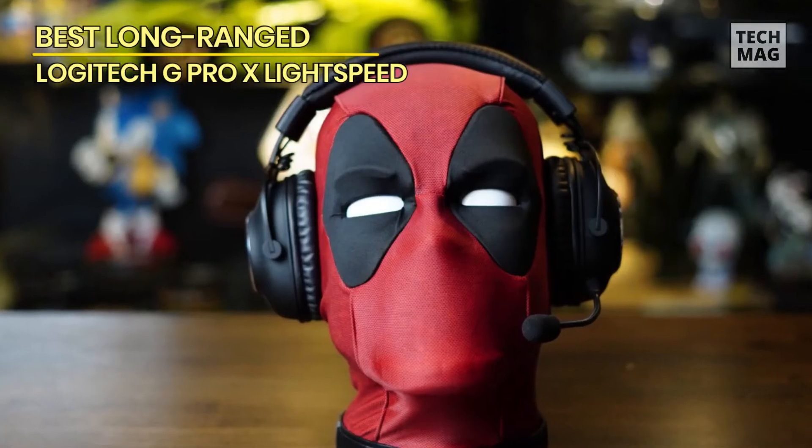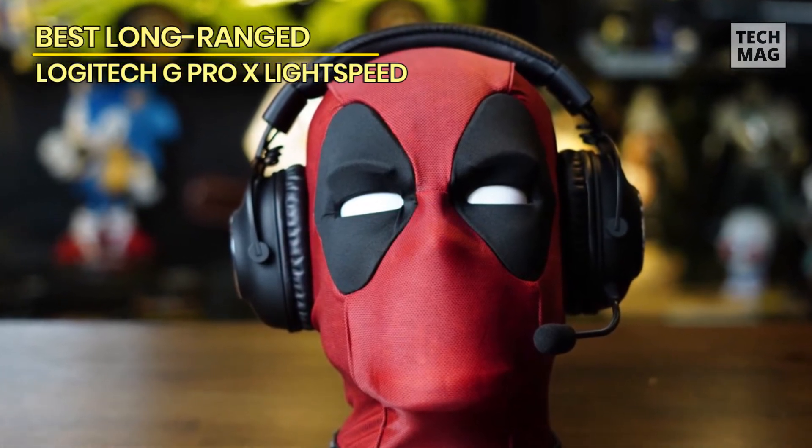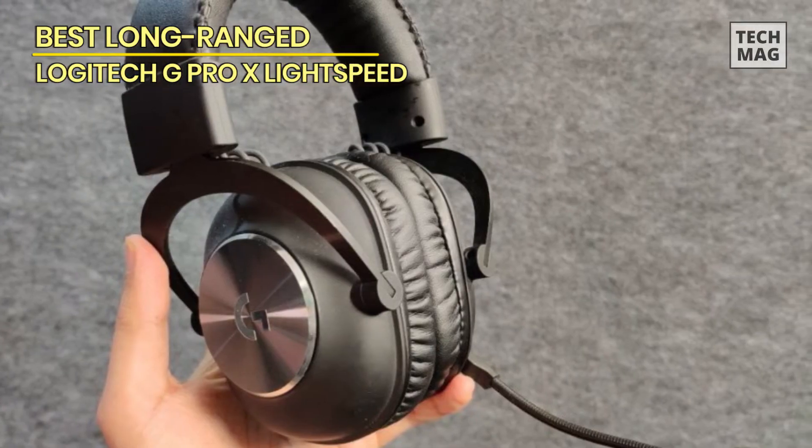The main downside, aside from its price, is that the headset wasn't super comfortable to wear for long periods of time. After a few hours it starts to feel heavy and constricting, so many users keep a backup set of headphones handy to give their head a break.